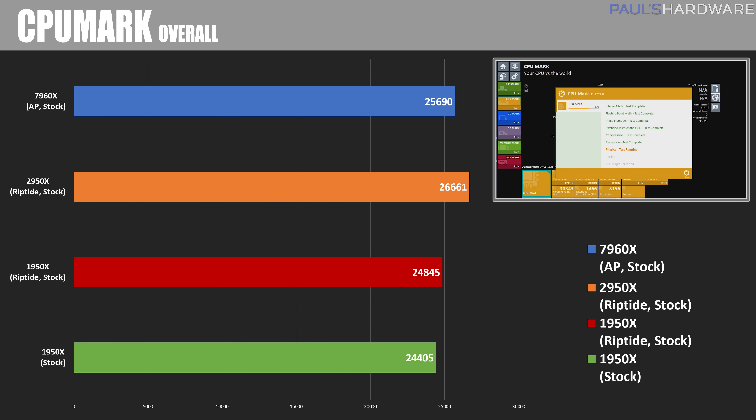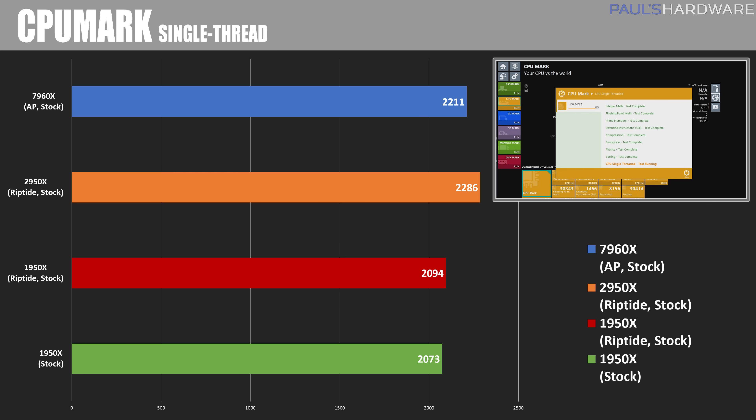Next up is CPUMark, part of the Passmark benchmarking suite. In multi-core mode the 2950X wins again with a score of 26,661. The 7960X is still beating my 1950X scores, but it's good to see Zen Plus giving the 2950X a nice push. In single-thread mode, the 2950X manages to pull an upset and score 2286 over the 7960X's score of 2211.